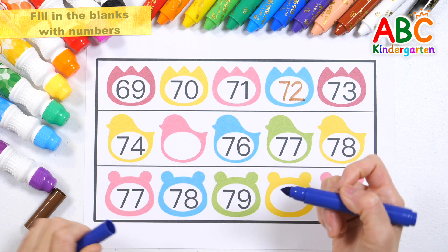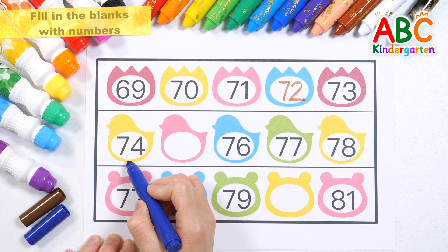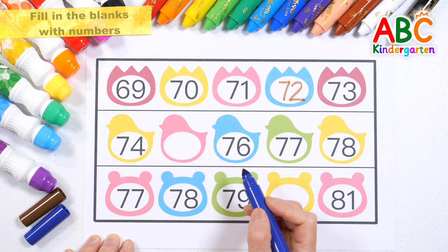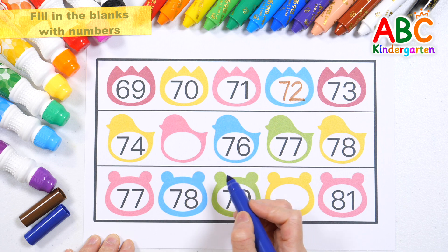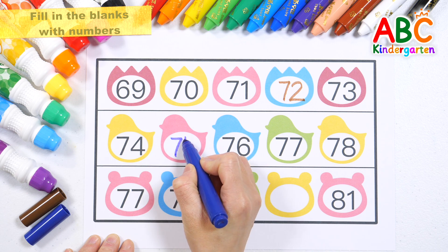Let's read the numbers on the second line. 74, 76. What number comes between 74 and 76? That's right, 75.